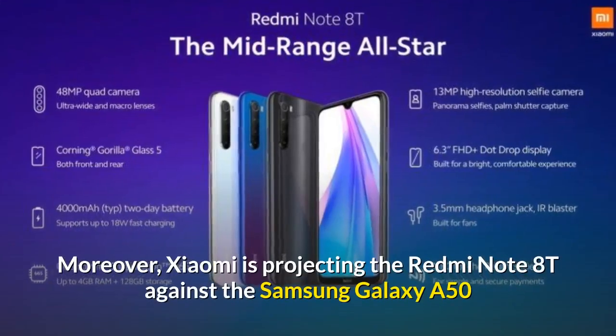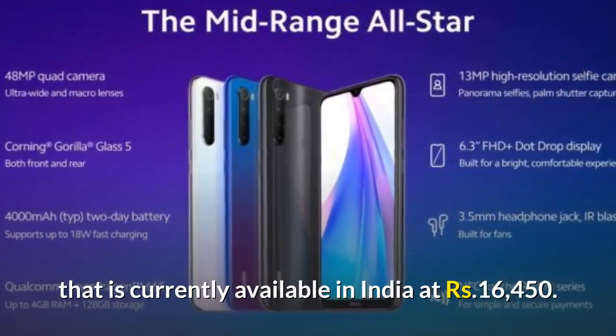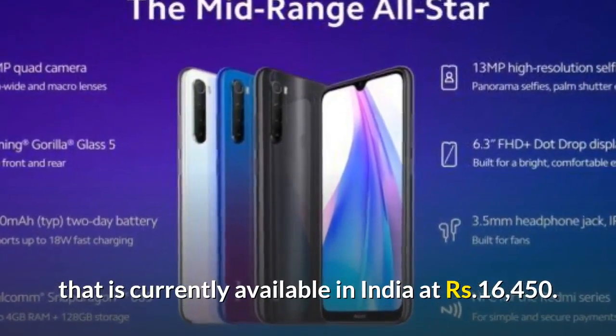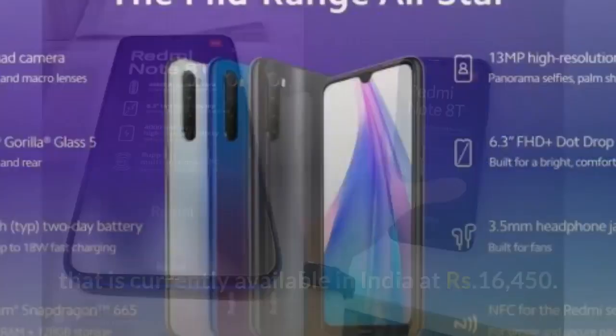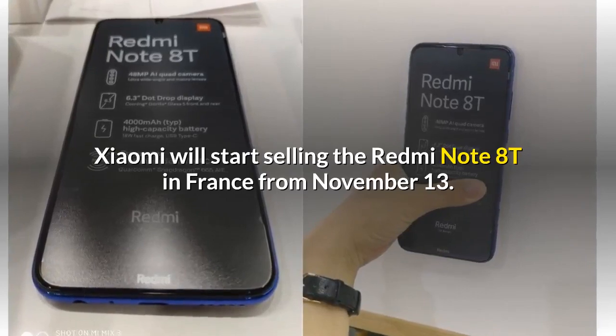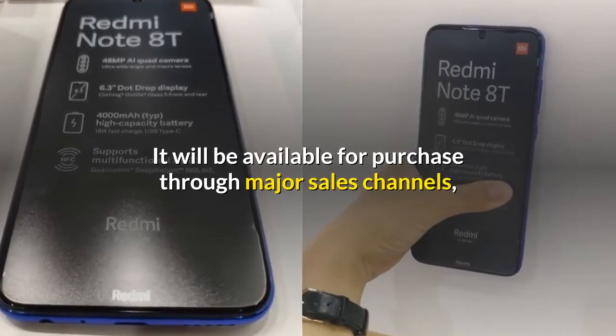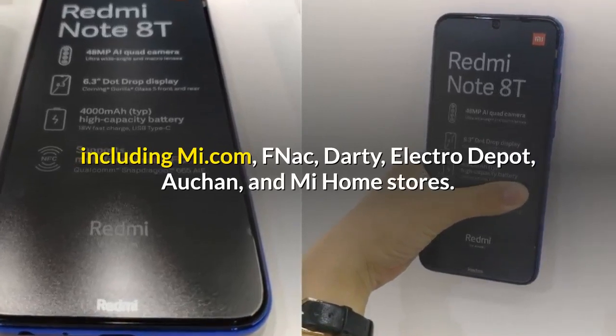Moreover, Xiaomi is projecting the Redmi Note 8T against the Samsung Galaxy A50, currently available in India at ₹16,450. Xiaomi will start selling the Redmi Note 8T in France from November 13. It will be available for purchase through major sales channels, including Mi.com and FNAC.